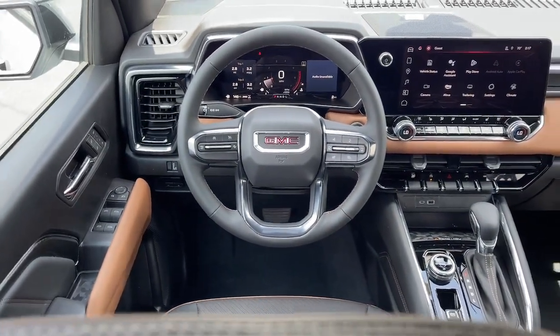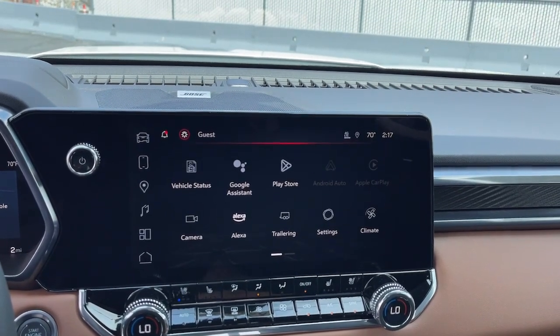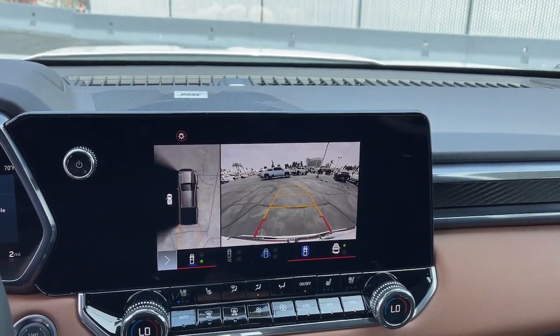Take advantage of the utility and comfort this well-designed Canyon has to offer. Come in for a fun and easy test drive. Our team will make it the best part of your day.